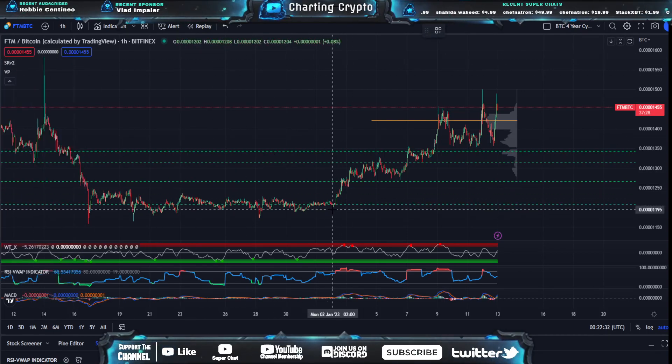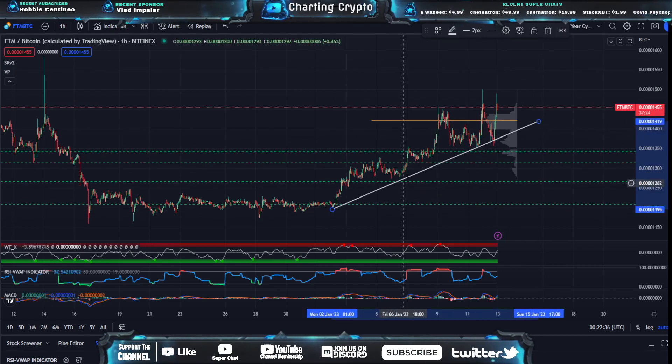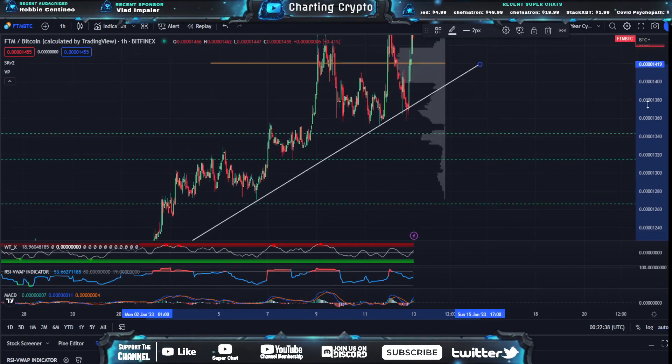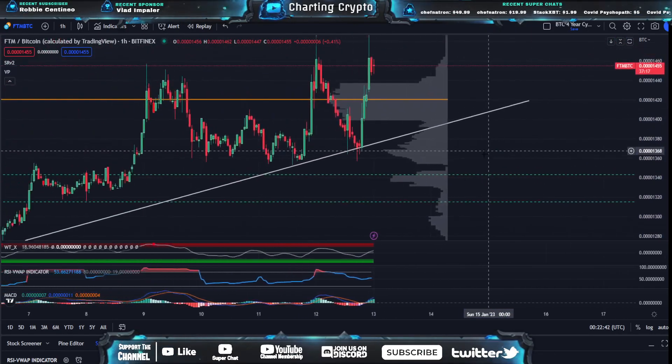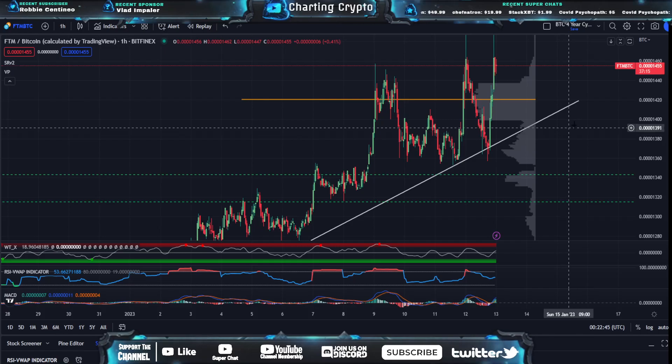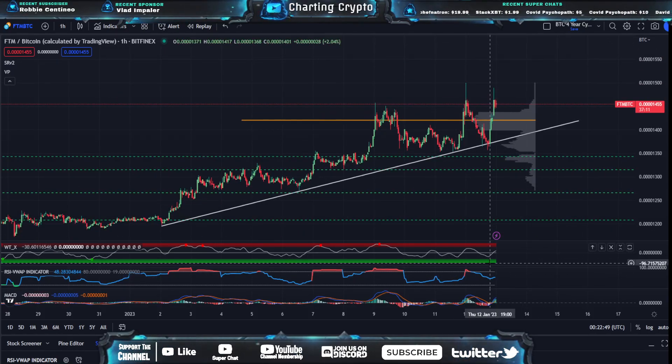Just to show you how close we were — we did briefly dip below it. You can see we touched one, two, three points. We briefly wicked below this, but if you look at the hard candles, we did not hard candle below this uptrend, which is fantastic. So this uptrend is still intact right now and the indicators are still ripping bullish.